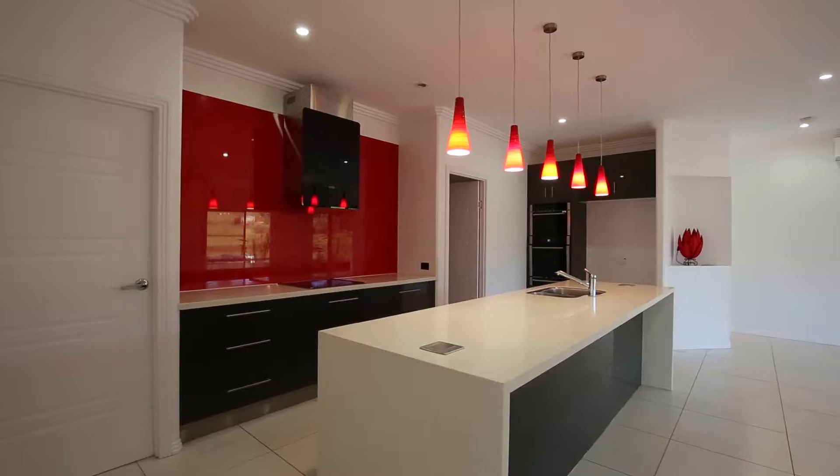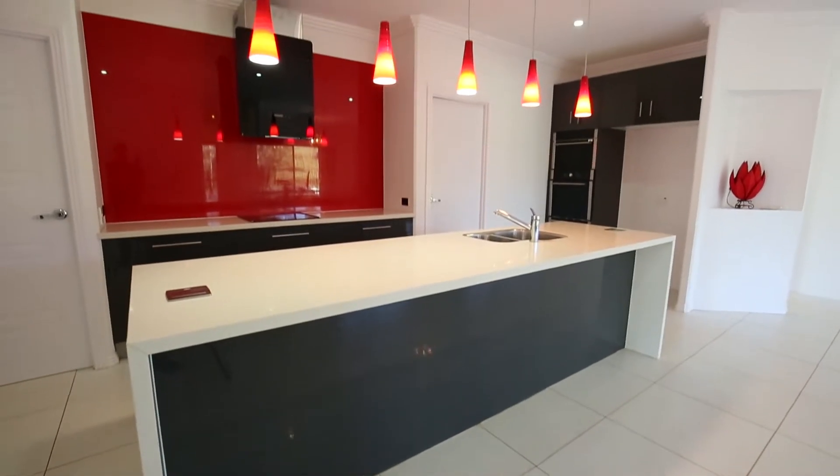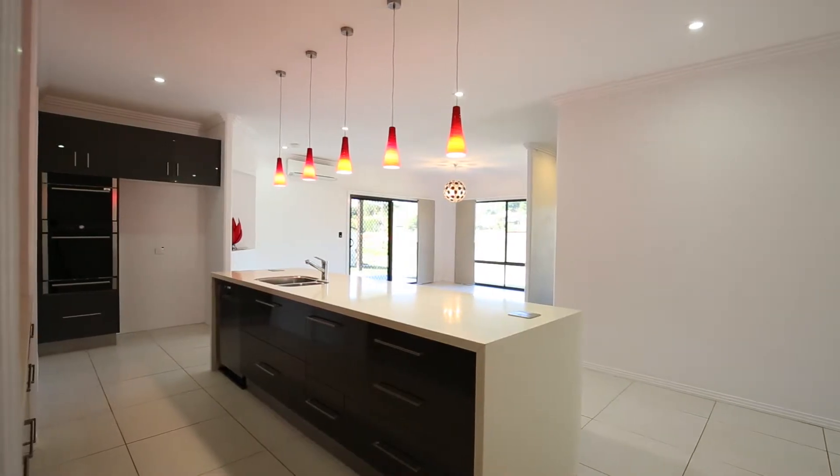The open plan kitchen is a showstopper, featuring a large island bench fitted with stone bench tops, a glass cooktop and stylish range hood, a wall and steam oven with plate warmer, along with a dishwasher.